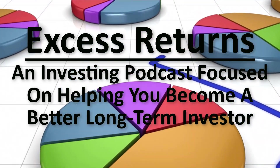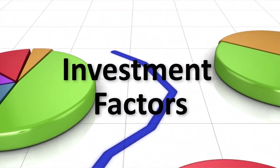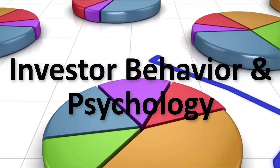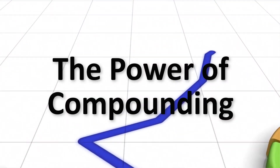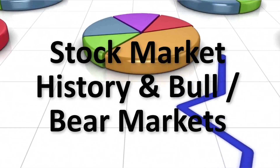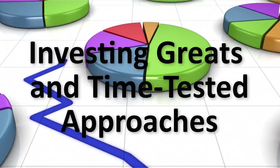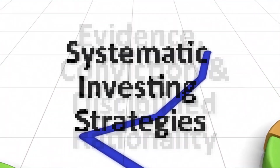Welcome to Excess Returns, where we focus on what works over the long term in the markets. Join us as we talk about the strategies and tactics that can help you become a better long term investor. It's Justin Carboneau and Jack Forehand, principals at Validia Capital Management. The opinions expressed in this podcast do not necessarily reflect the opinions of Validia Capital, and no information on this podcast should be construed as investment advice. Securities discussed in the podcast may be holdings of clients of Validia Capital.